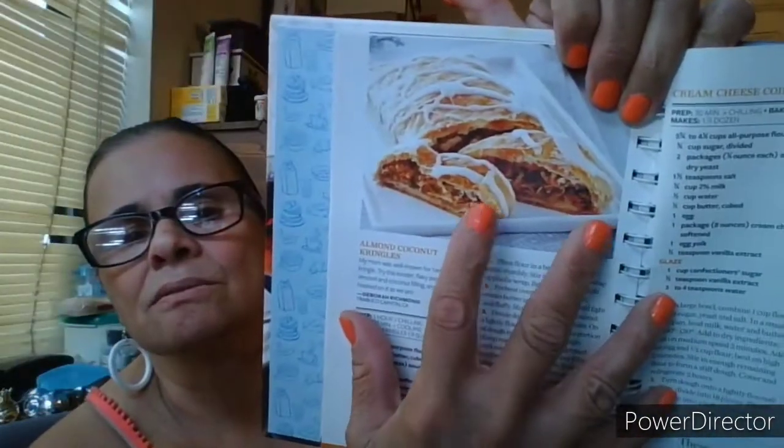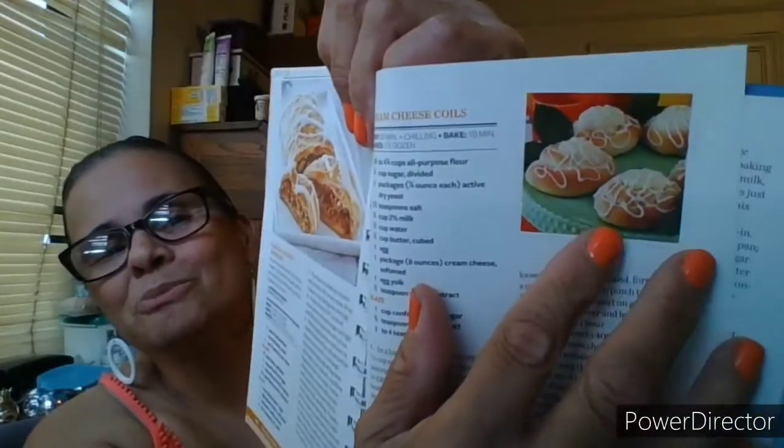Bacon cinnamon buns, old fashioned donuts with black and white frostings. Almond coconut kringles — that sounds even nicer! Cream cheese coils — that looks nice too. Bear claws, cinnamon swirl quick bread, butternut twist, lemon poppy seed bread, white chocolate macadamia muffins. Banana crumb snack cake — oh wow! Chocolate walnut ring, cream cheese coffee cake.